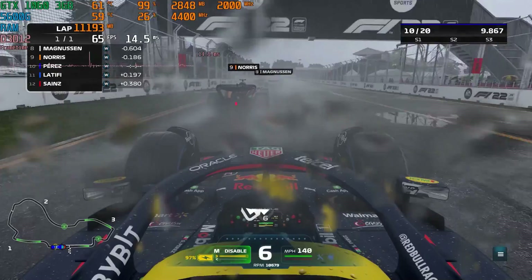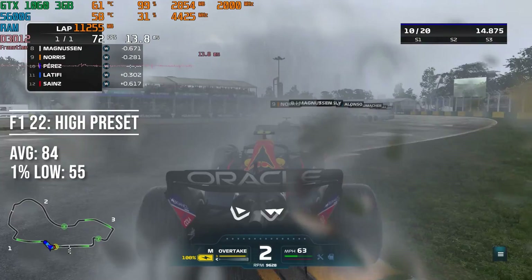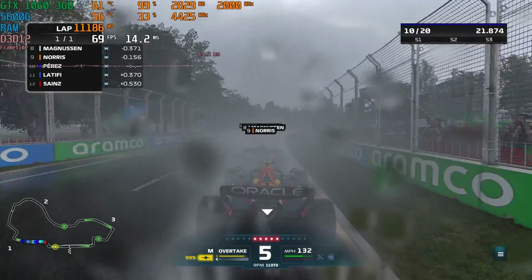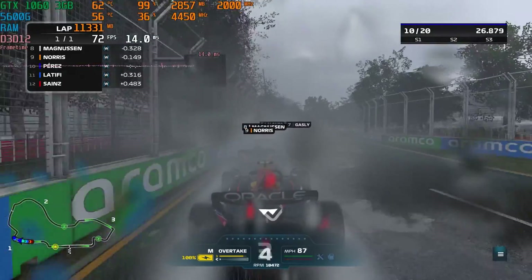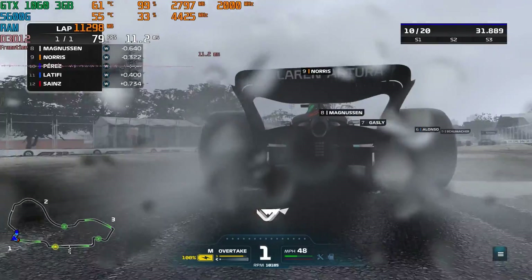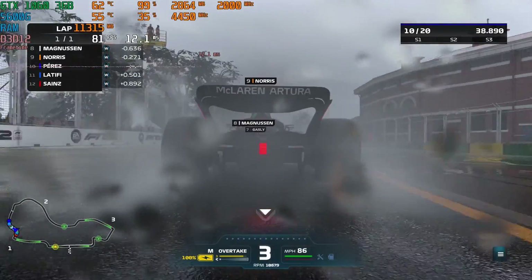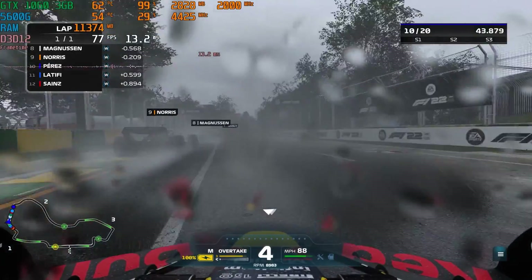The first game up is also the newest: F1 22. It looks a bit better than F1 2021, though it's still on the same engine so graphical fidelity hasn't improved drastically. The GTX 1060 3GB still gets 84 FPS average with a 55 FPS 1% low on the High preset in the Wet Australian benchmark — great performance for the age of this card.